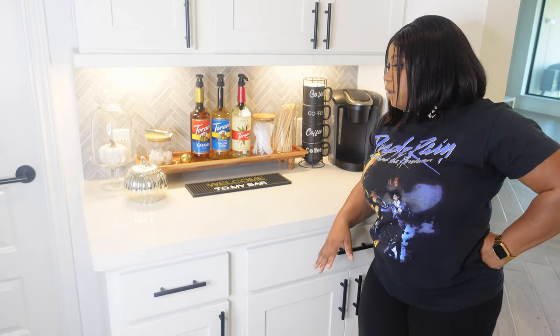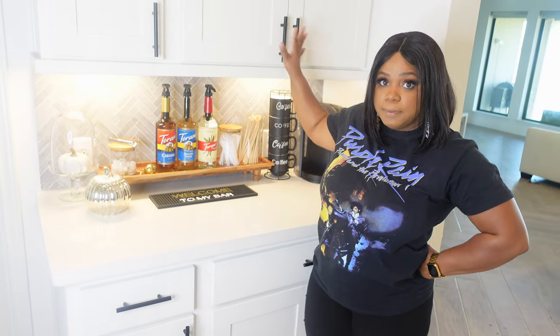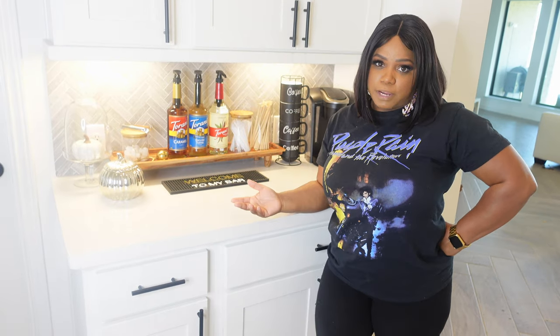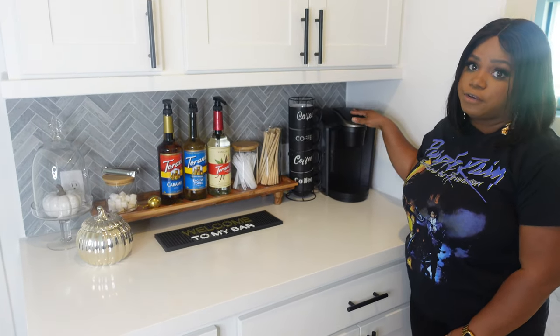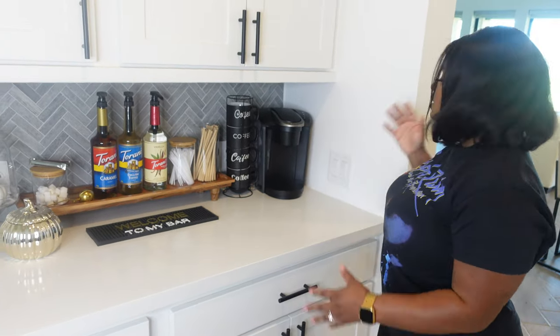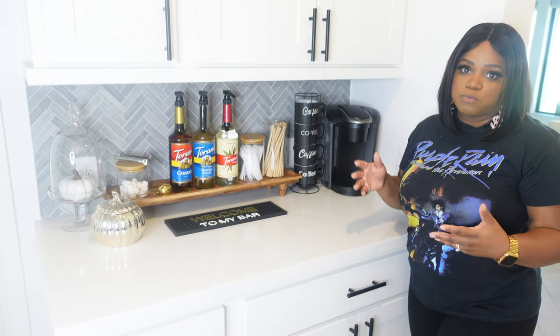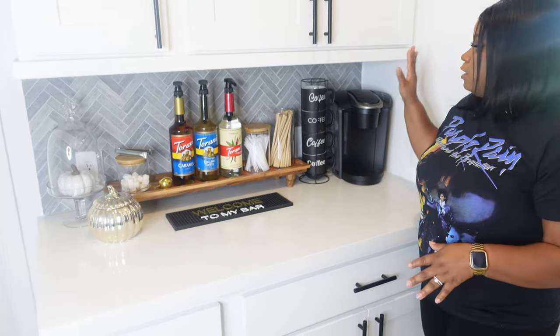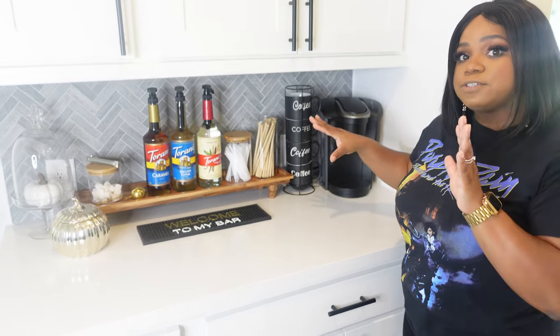So let's talk about the coffee bar area — why we chose certain things on display, what we have in our upper and lower cabinets, and our future plans for different projects we want to do in this area. It's an extension of the kitchen, so we want it to look just as aesthetically pleasing while also being functional. If you've seen our previous videos, our Keurig was actually around the corner in this little awkward space area. Moving it here really opens up the space and makes it easier to pull out mixers and stuff.